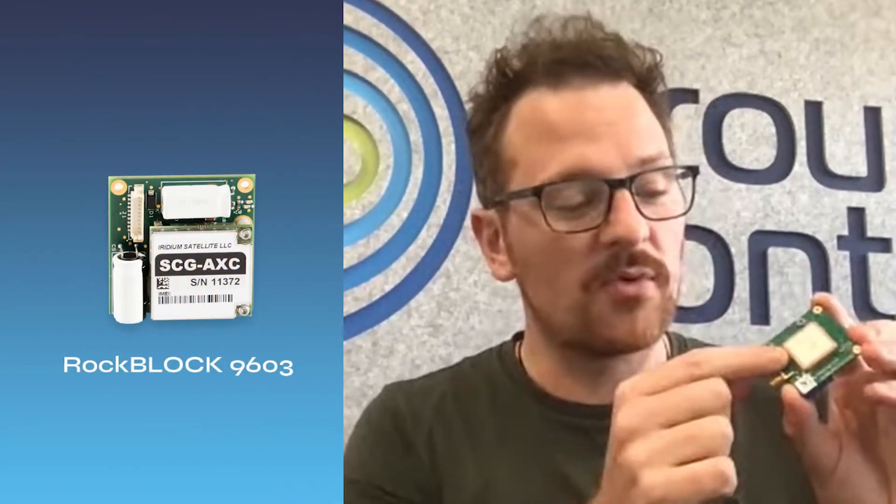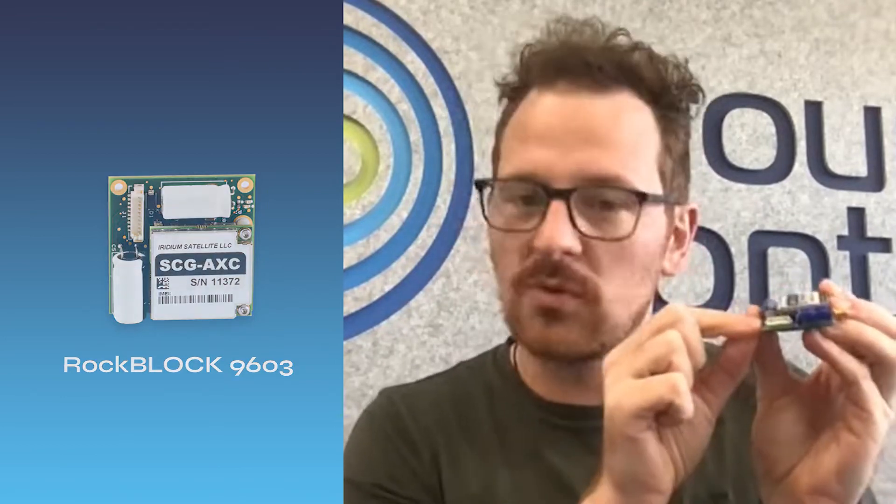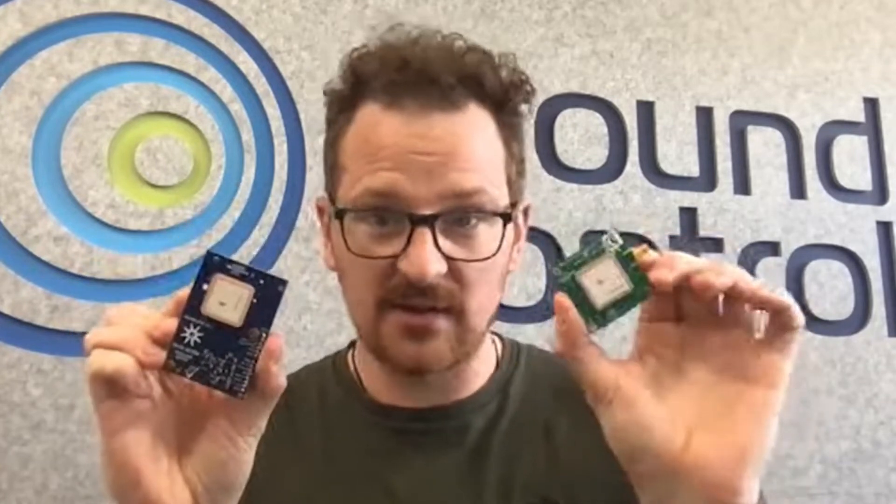The RockBlock 9602 is used by hobbyists and scientists alike for really any purpose — meteorological sensing, fire prevention methods in remote locations, you name it. The RockBlock 9603 has an onboard patch antenna, an SMA connector, and a micro-molex connector here that will connect your signalling lines, your serial, and your power requirements to your microcontroller. Both the 9602 and the 9603 simply require a 5-volt power supply.